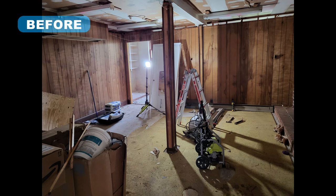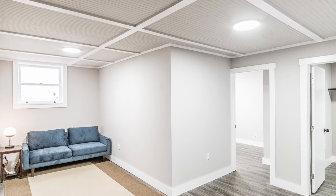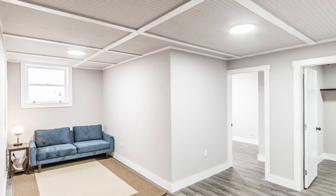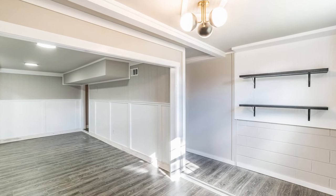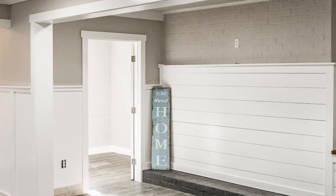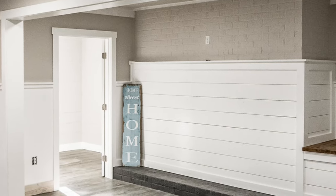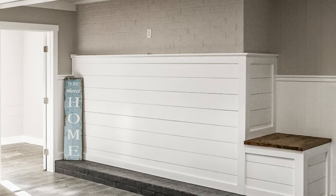This unfinished basement had been used as storage for at least the last 40 years, but there was great potential to be realized. Removing one of the small room walls allowed natural light to filter in from existing windows. Painting the dark paneling and ceilings and installing new flooring did wonders in the space. The old brick fireplace was also painted and partially covered with shiplap, and white wainscoting was added to make the space much brighter.